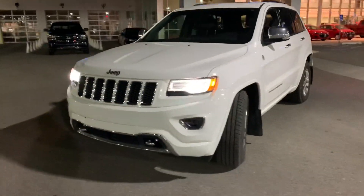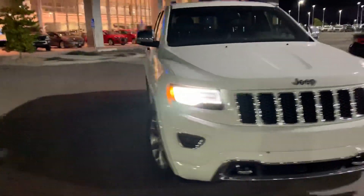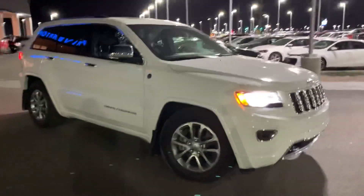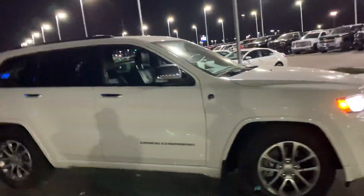Hey Ryan, it's Chris here at Riverton Chevrolet. Just wanted to make a quick walk-around video of this Jeep so maybe you could show the wife and you guys could look it over one more time. It's a very nice vehicle — a 2015 with 37,000 miles, and it's the Overland Edition.